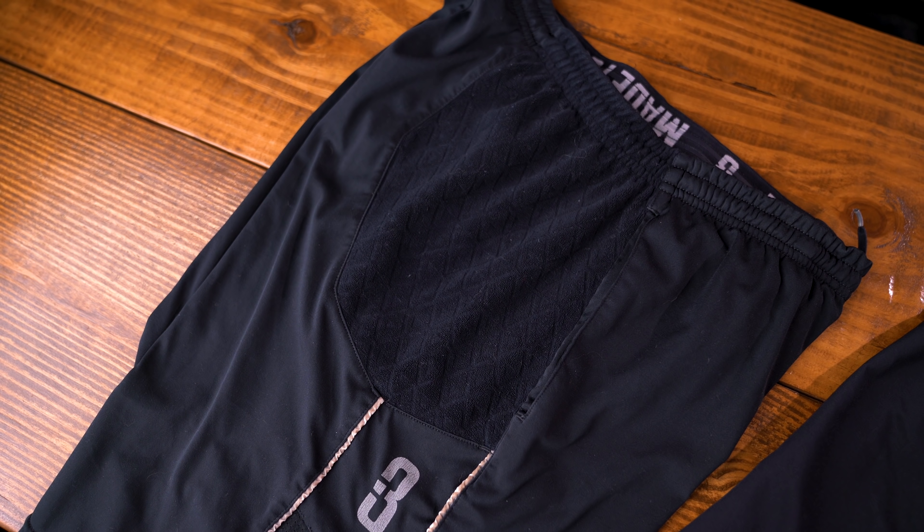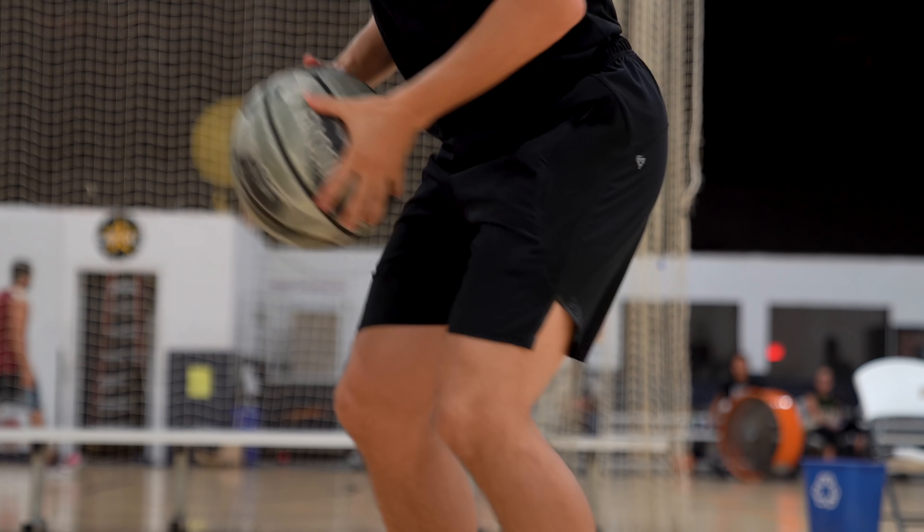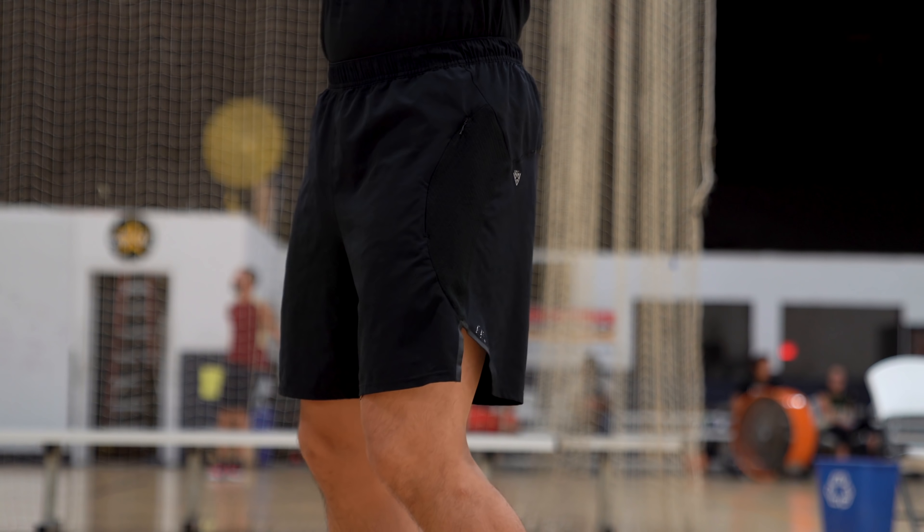Right off the bat, the main feature of these shorts is what Point3 calls their Drive Hand Zone technology. This is really what Point3 has made their name on — what they're known for. Drive can be simply described as towels on the side of your shorts. But on these new Woven Training Shorts, the Drive technology has been more refined than ever. If you compare these to their 3.0 Drive Baller Shorts, the towel material on the side is much much smaller on the woven pair, which helps drastically reduce the weight. In my opinion, it just looks better visually as well.